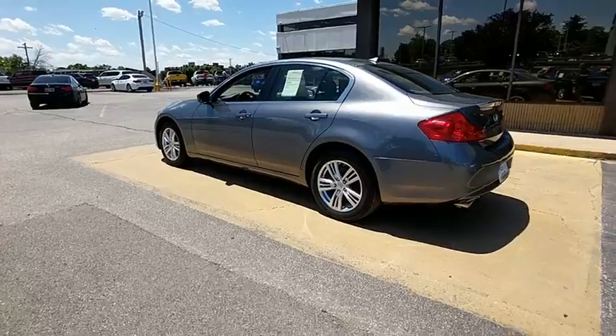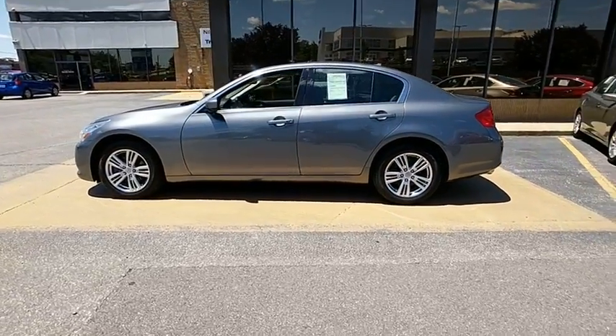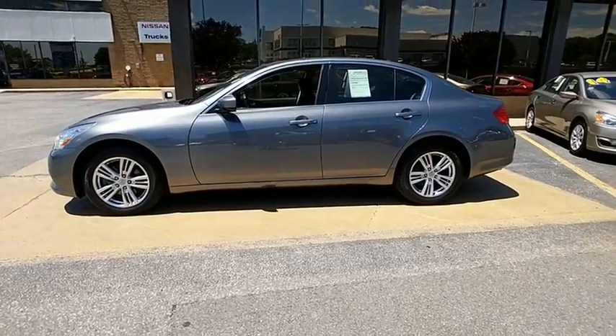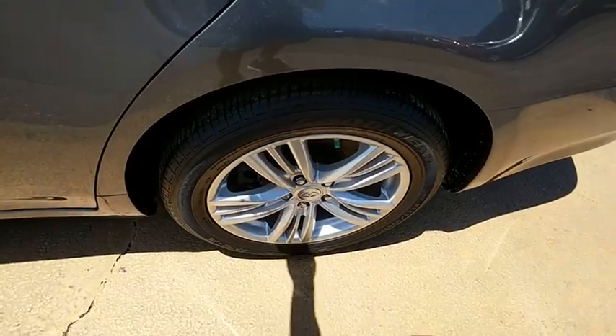Bluetooth, leather-wrapped steering wheel, power steering, adjustable steering wheel, keyless start, auto-dimming rear view mirror, four-wheel disc brakes, cruise control, aluminum wheels, floor mats, AM-FM stereo radio.